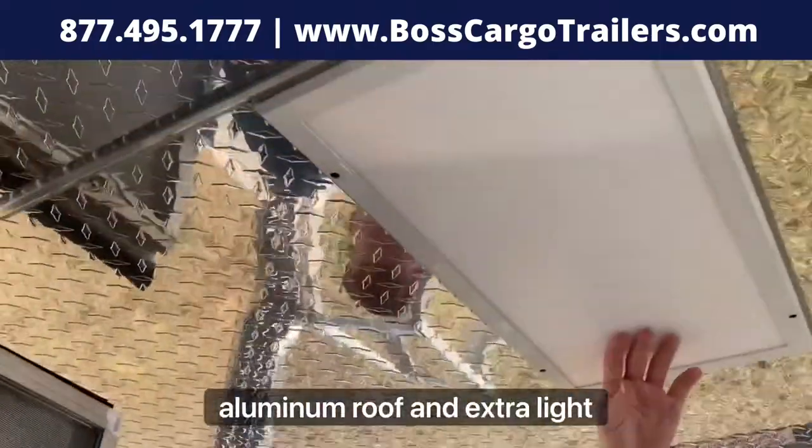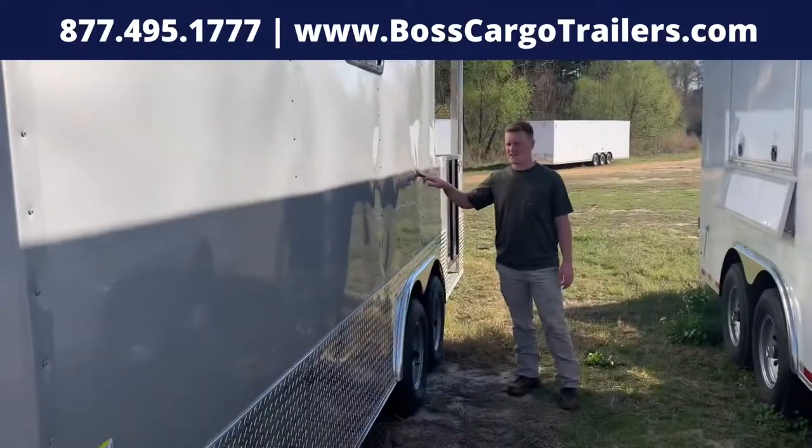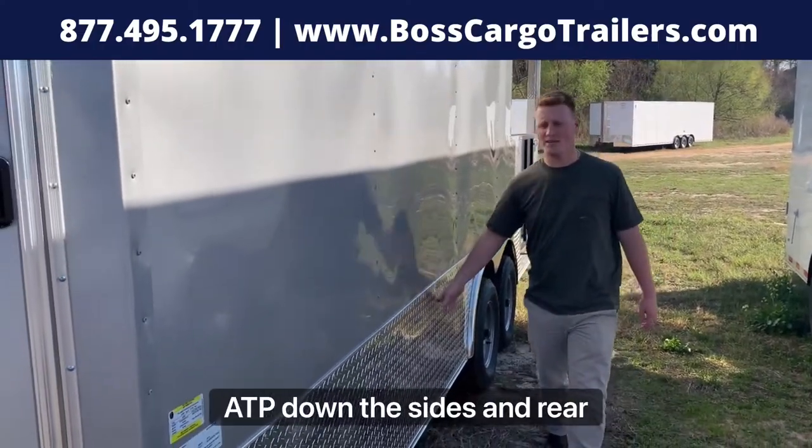An aluminum roof, an extra light outside, and an equipment knock. On this 8.5x20 we have a 50,200 pound axle and 24 inches ATP down the sides and the rear.